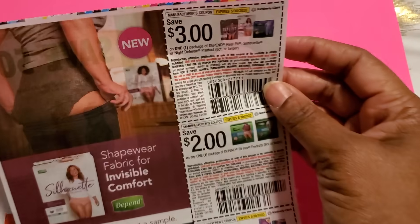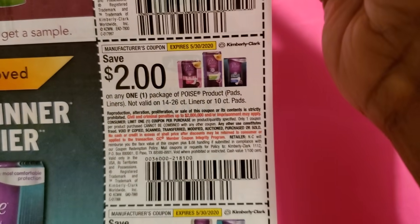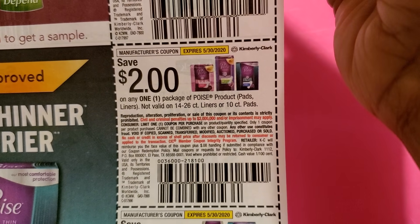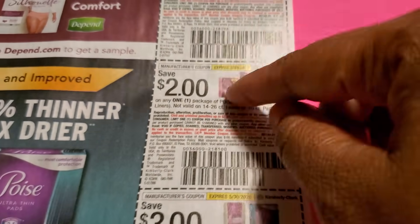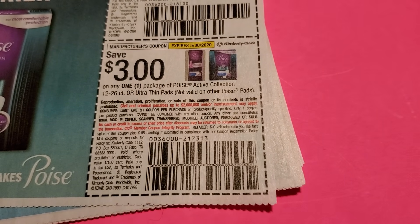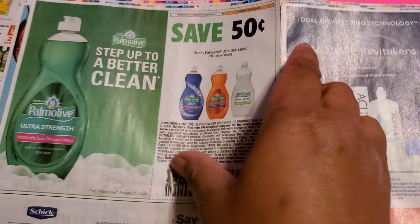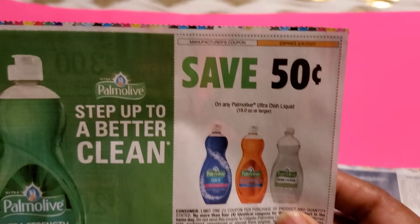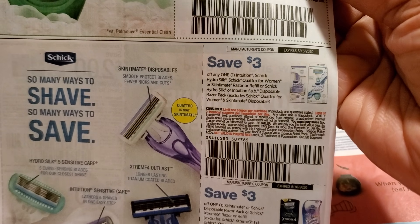We have Depends for three dollars off and then one for two dollars. You always have the Depends and Poise pads — I always get these for about 50 cents, so be careful when you're getting these because they're always a cheaper price. Then you have Poise pads for three dollars off. Here's a nice one you might do a deal workout on — palm oil, 50 cents off the bigger one.